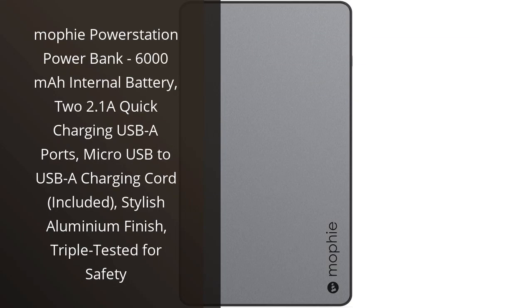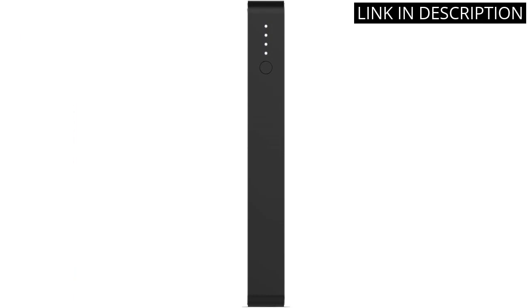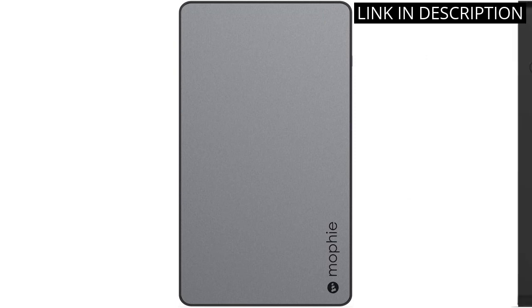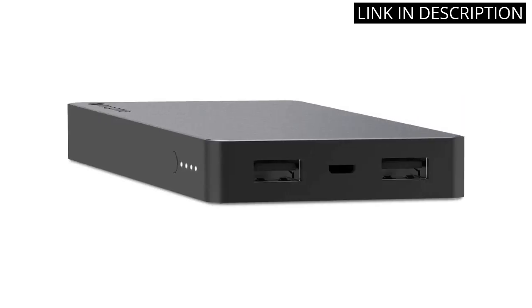I recently purchased the Mophie Power Station Power Bank and I am absolutely in love with it. The 6,000 mAh internal battery is incredibly powerful, and the two 2.1-A quick charging USB-A ports allow me to charge my devices rapidly. The stylish aluminum finish is a bonus, and the micro USB-A charging cord that comes included makes it convenient to charge the Power Bank itself.